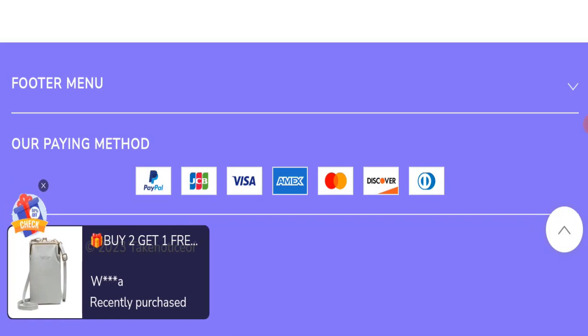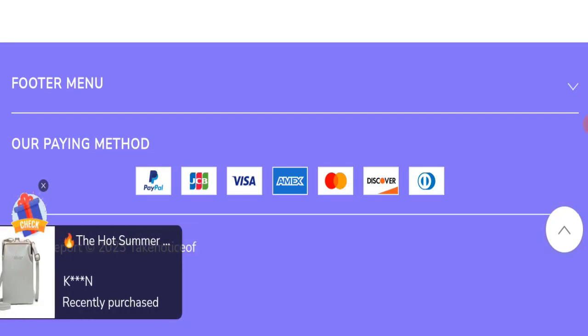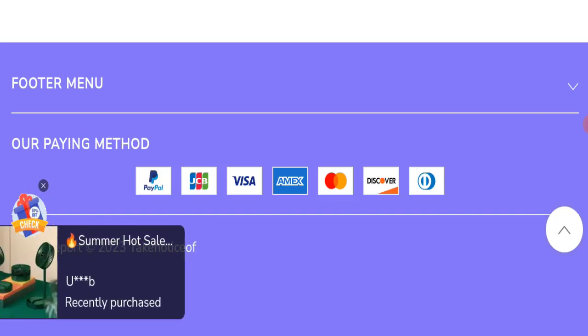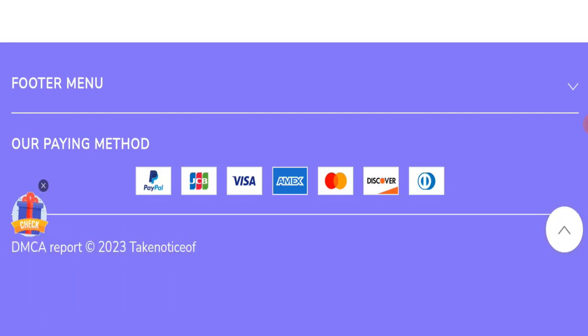Regarding TakeNoticeOf.com reviews, this website has received a total of 13 customer reviews and a rating of only 2.1, which is poor, and all reviews are negative — a very negative sign. The trust index score of this website is only 1, which is very bad. The business trust ranking is 100, which is good, but the content quality appears to be plagiarized.